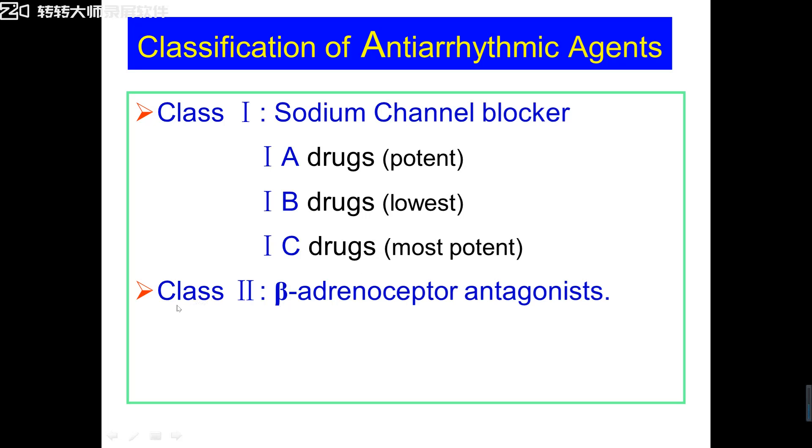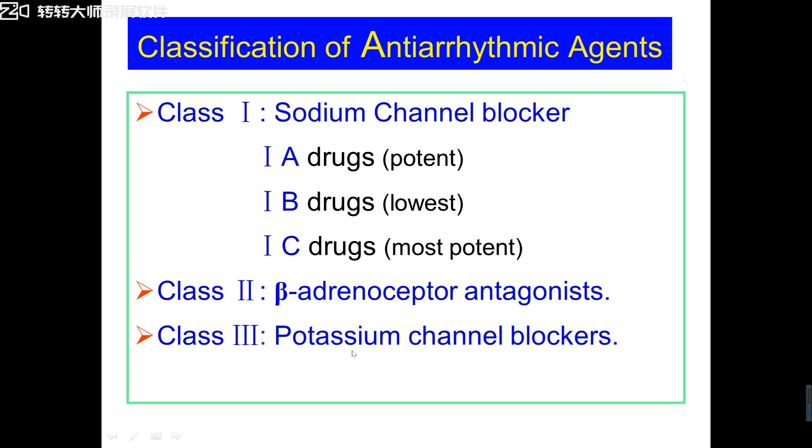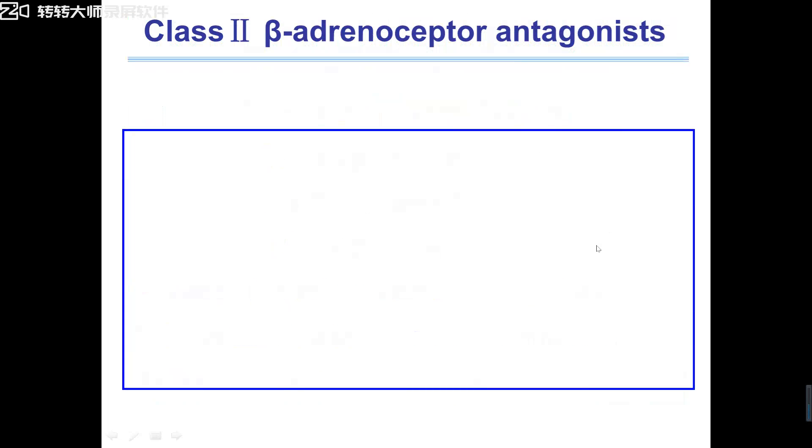Today, we will study the second class of anti-arrhythmic drugs: beta-receptor blockers. And then we will study the third class — potassium channel blockers — and the last class, Class 4: CCB, calcium channel blockers. So let's continue. The second class of anti-arrhythmic drugs: they are beta-receptor blockers.